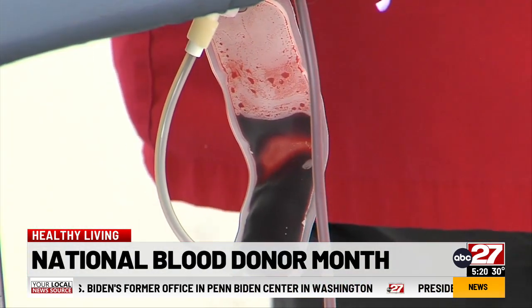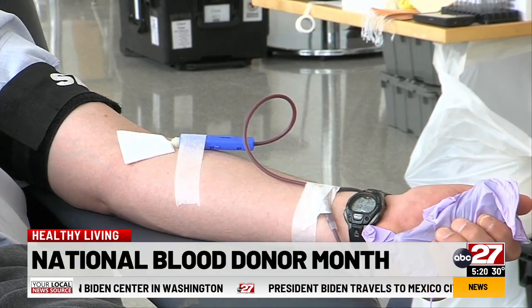To find a blood drive near you, you can call your local hospital or visit the Red Cross website.